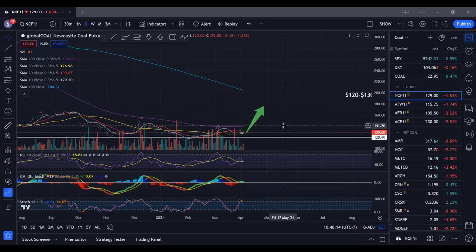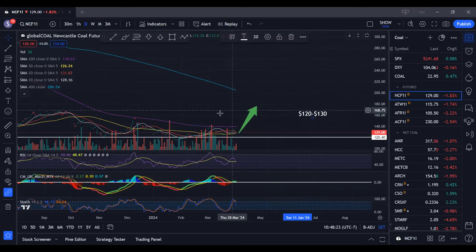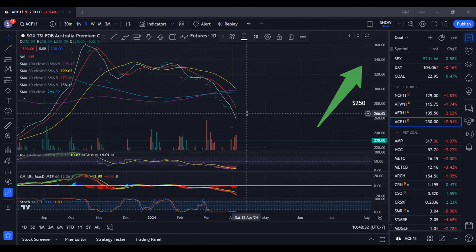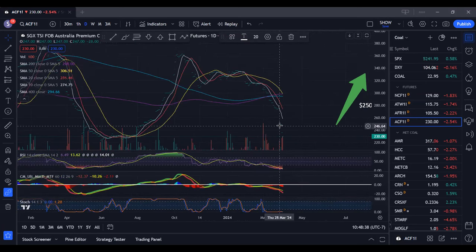Let's start out macro like we always do. We've got thermal coal, and the last time we had you on, you said we need to start paying attention to this one around April — it should be hitting around the $120 to $130 range, which we're in now. You also said on met coal we need to start paying attention once it gets down around the $250 range. We've exceeded that and we're sitting at $230 today. What is your macro view of both markets?